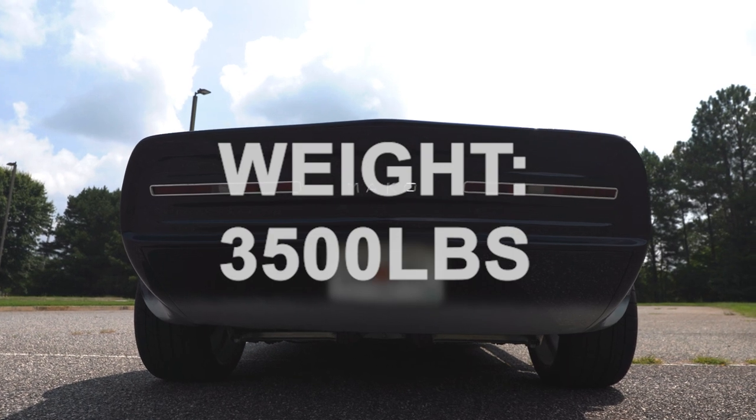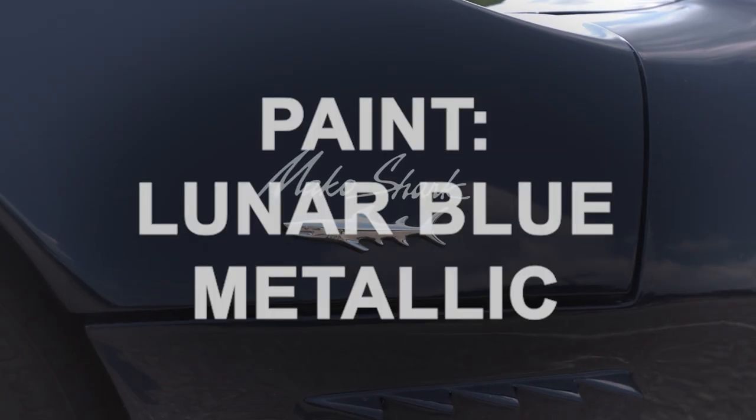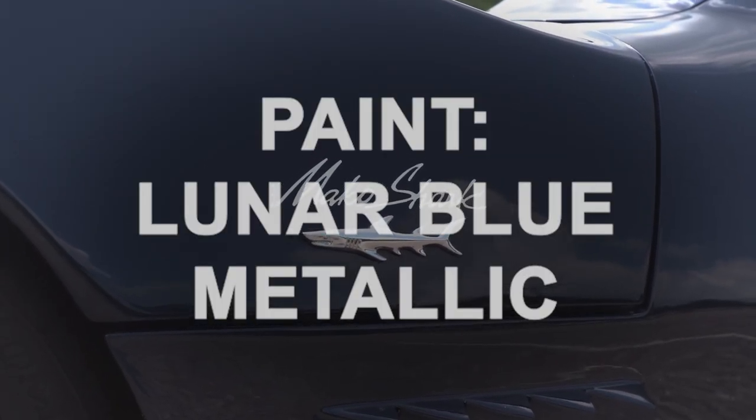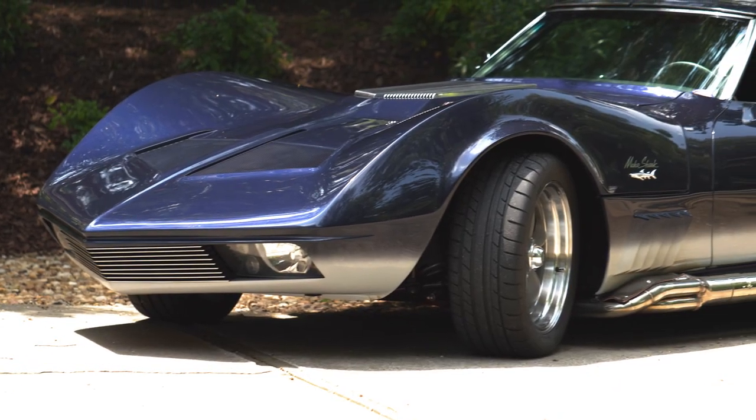The name came from its streamlined shape, pointed snout, and fast moving action, similar to a short-finned Mako Shark. John put in the time and got this Mako looking like magic, giving it a complete makeover and bringing it up to date. Not bad for a concept car found in a field.